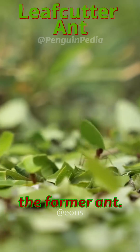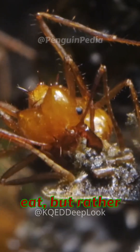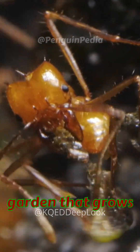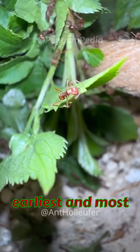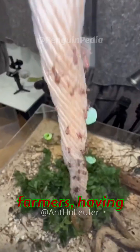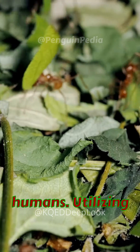Meet the leafcutter ant, the farmer ant. These ants aren't collecting leaves for themselves to eat, but rather feeding a fungus garden that grows within their nests. They are some of the world's earliest and most competent farmers, having engaged in farming practices for over 60 million years — way before humans.